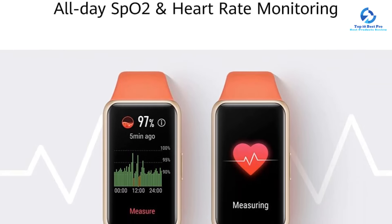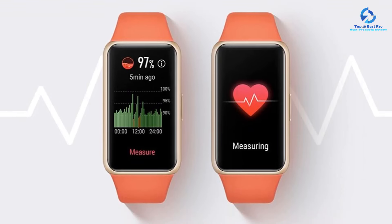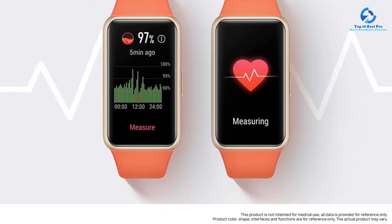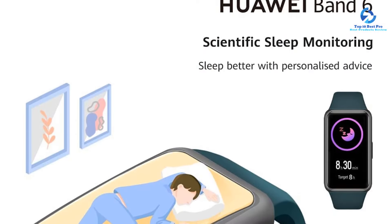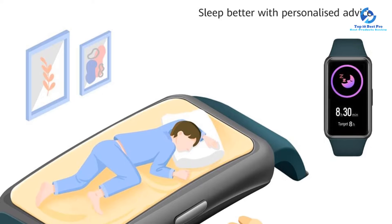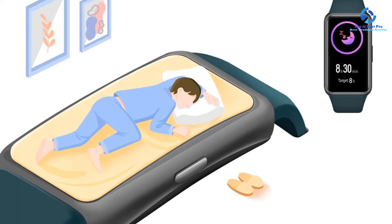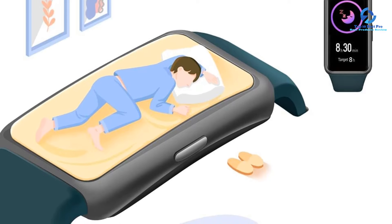If you're into other types of workouts like row machines or treadmills, the Band 6 is also equipped with an impressive 96 exercise modes, including running, walking, rowing, and cycling, although you'll need to use your phone's GPS to track distances and routes. Unlike most fitness trackers in this price range, it also measures blood oxygen saturation — the amount of oxygen in your blood — which can be useful for people with lung conditions such as asthma.